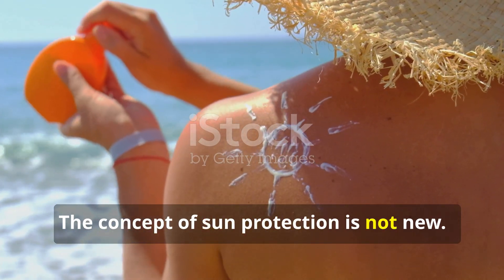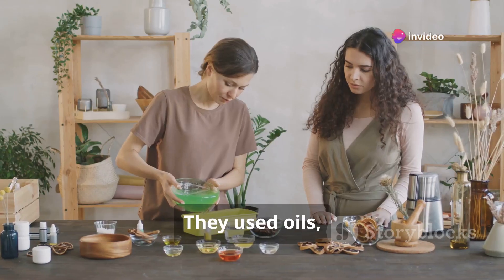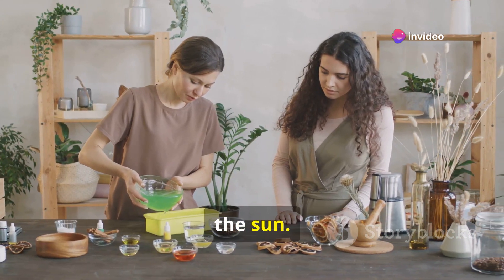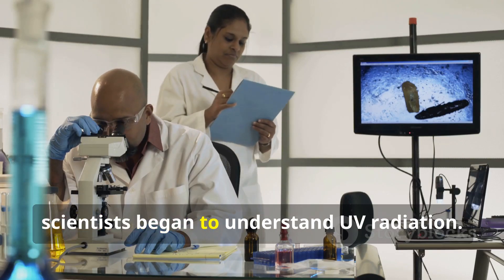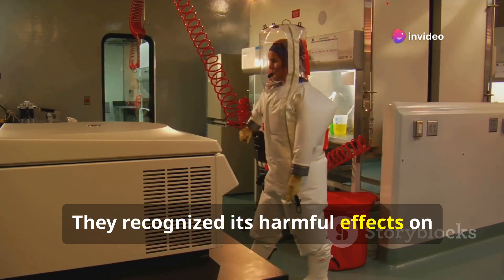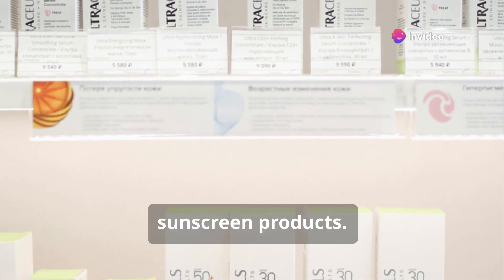The concept of sun protection is not new. Ancient civilizations used various methods — oils, extracts and even mud to shield themselves from the sun. However, the sunscreen we know today has a more recent history. In the early 20th century, scientists began to understand UV radiation and recognized its harmful effects on the skin. This led to the development of the first sunscreen products.